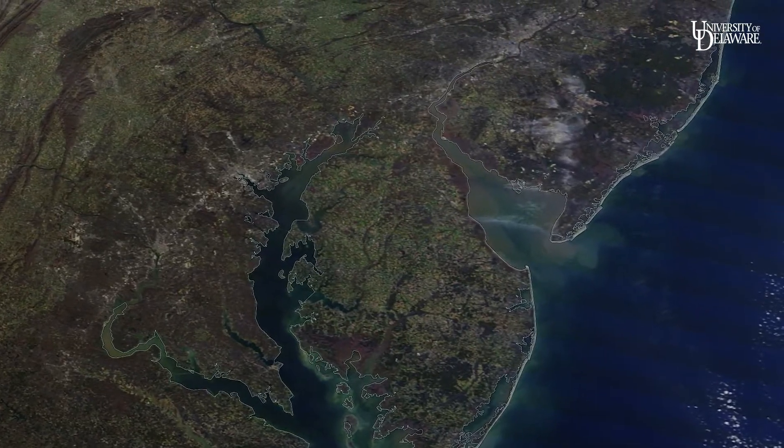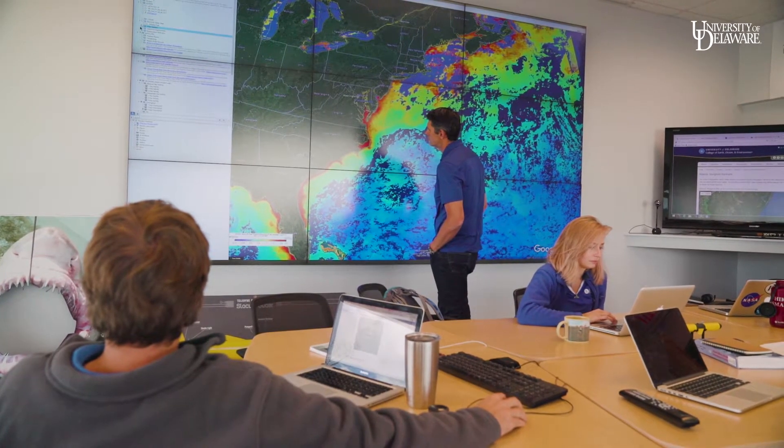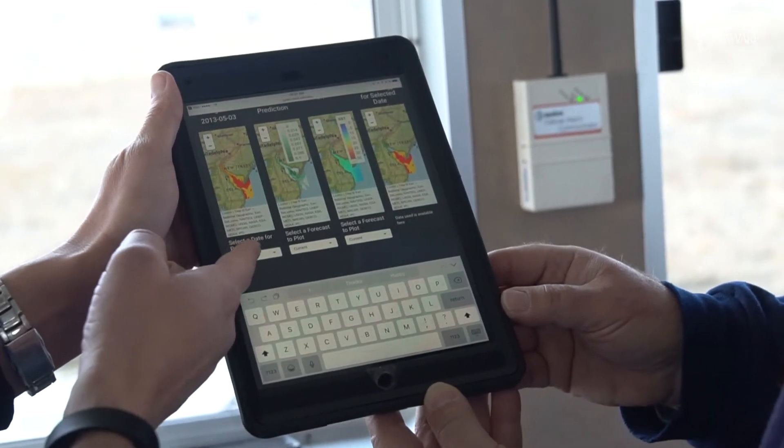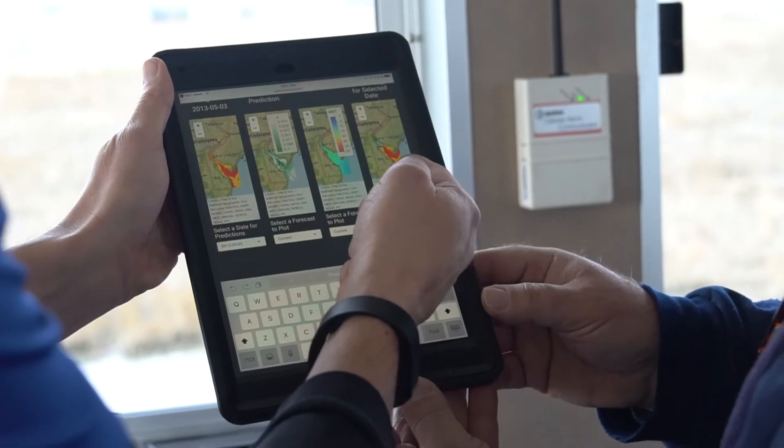Because there have been great historic observations of Atlantic sturgeon in the bay, and we have really great observations of the bay from space, we thought we could put those two things together. When we get new satellite data, we make our best prediction of where we think Atlantic sturgeon are going to be — not only in the current situation, but up to three days ahead.